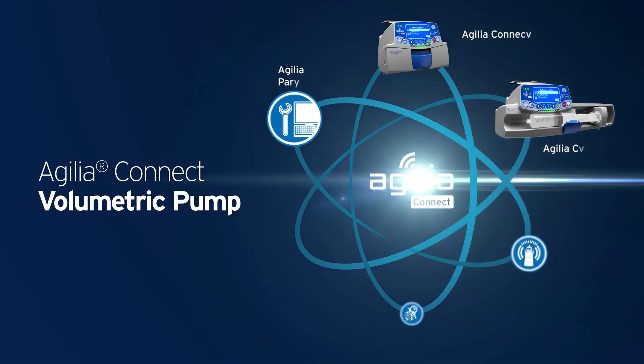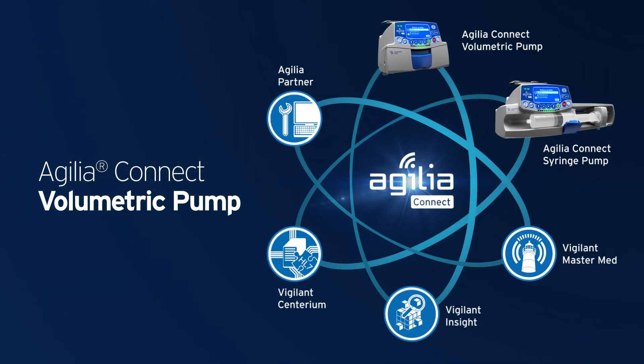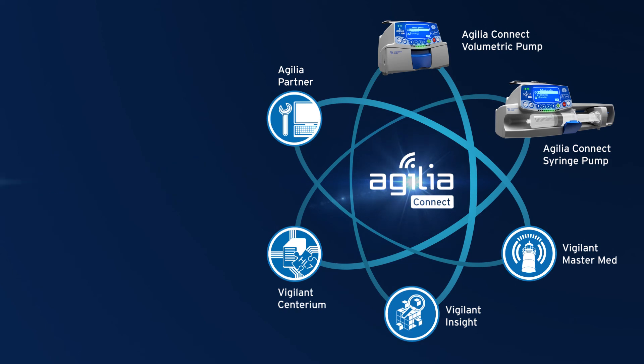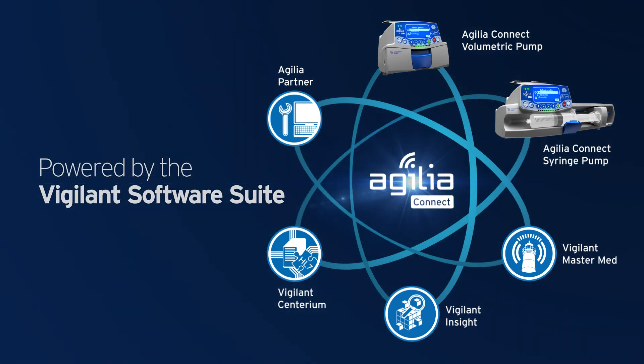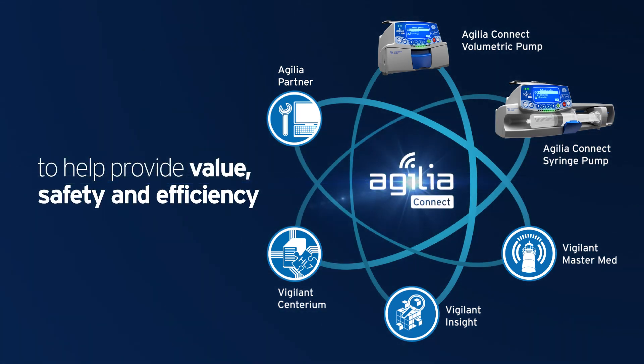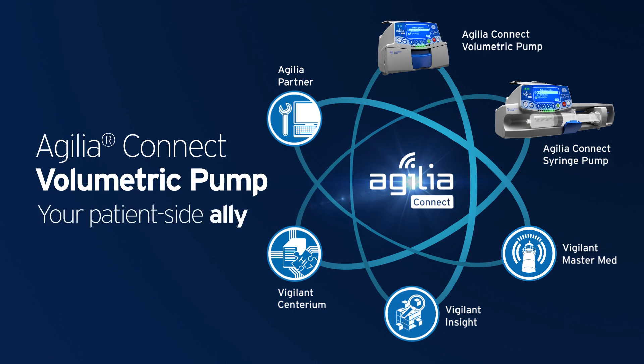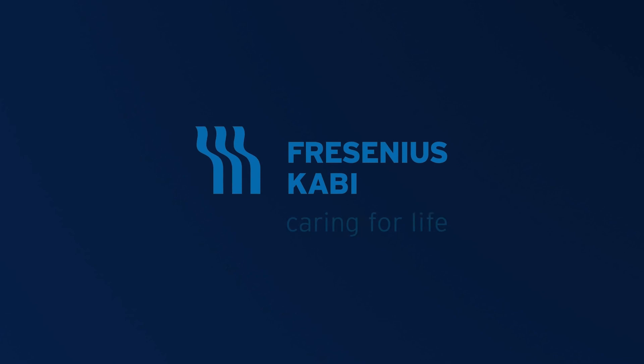Today, the Agilia Connect Volumetric Pump adds to our legacy by offering a complete wireless infusion system powered by the Vigilant Software Suite, to help provide value, safety, and efficiency. Agilia Connect Volumetric Pump — your patient-side ally. Fresenius Kabi. Caring for life.